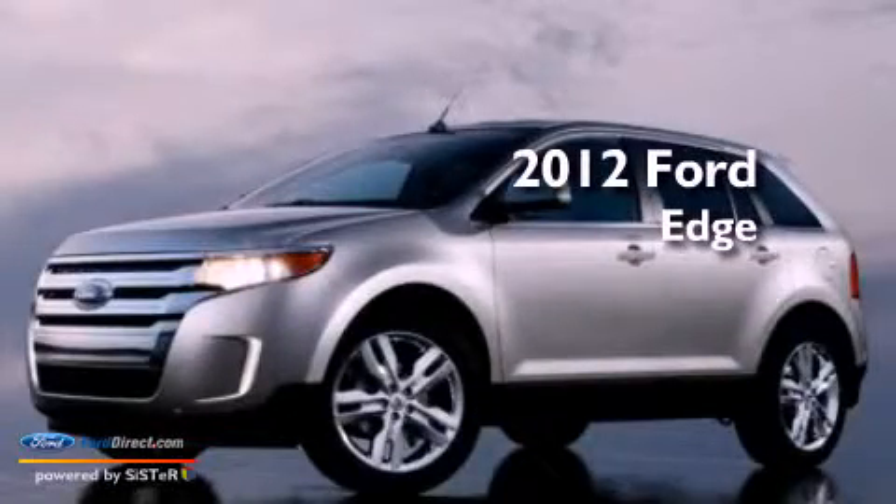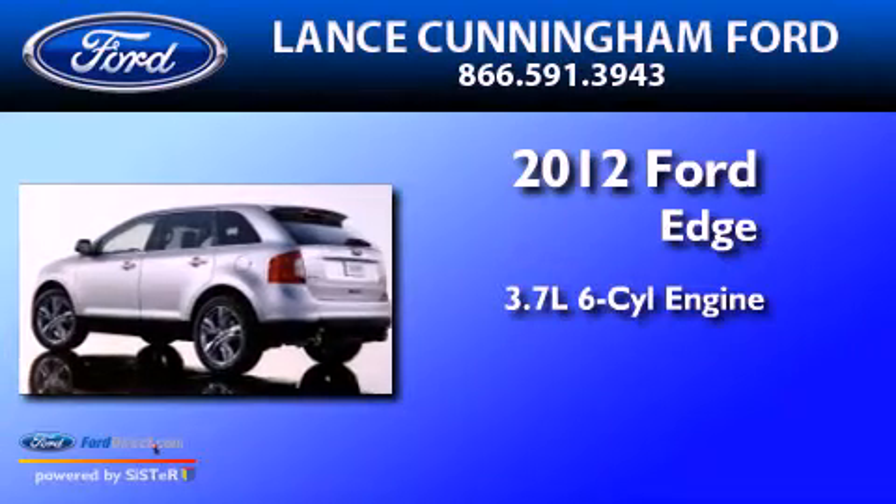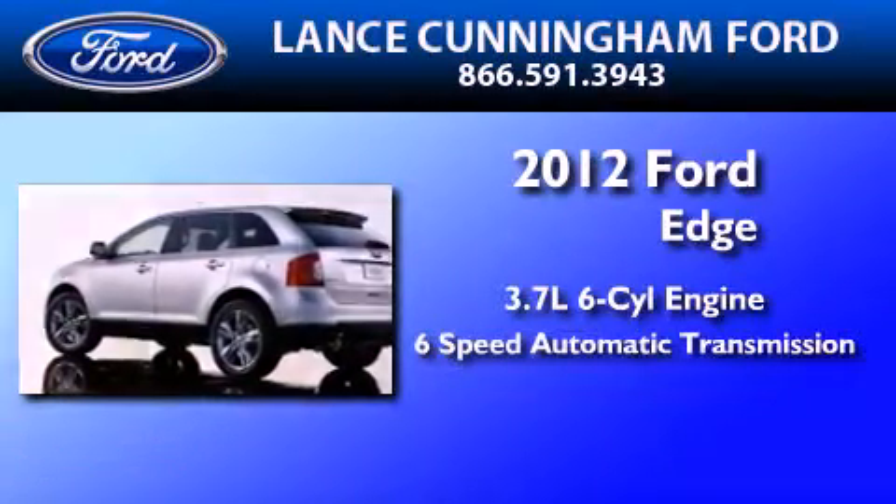This is a brand new 2012 Ford Edge. It has a 3.7 liter 6-cylinder engine and a 6-speed automatic transmission.